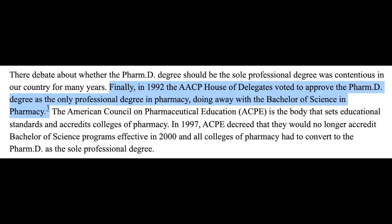Pharmacy schools began to change their education and their degree to the PharmD — the Doctor of Pharmacy degree. By 1992, the PharmD degree became mandatory; that's what all pharmacy schools award when they graduate students. Every student that's graduated since 1992 has a PharmD degree, whereas students before 1992 may have a Bachelor of Science in Pharmacy degree.